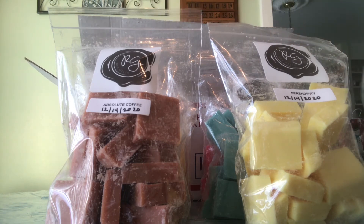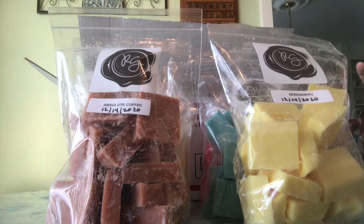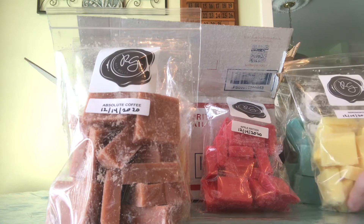Then I have Jelly Donut, which is a pretty purple wax — though we haven't gotten to my favorite wax color yet. This one smells so good, just fruity and bakery.